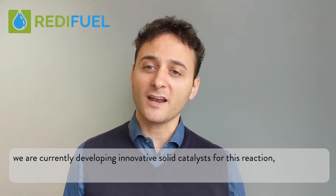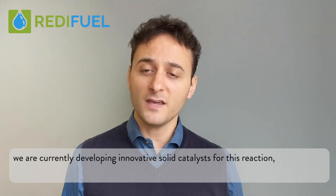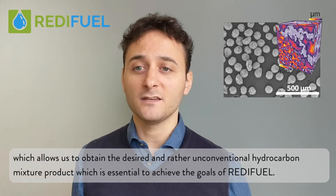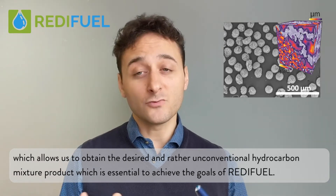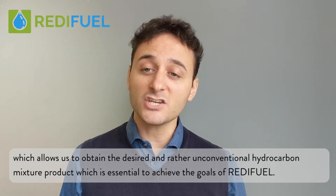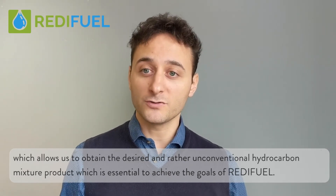In cooperation with our partners MPI, VGT, and IneraTech at the Spanish Research Council, we are currently developing innovative solid catalysts for this reaction, which allow us to obtain the desired and rather unconventional hydrocarbon mixture product, which is essential to achieve the goals of the Ready Fuel project.